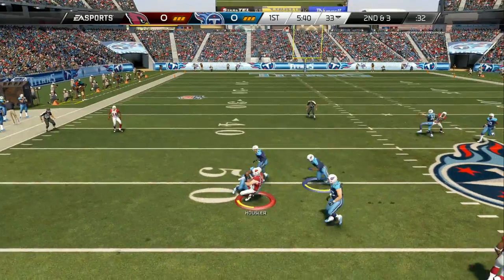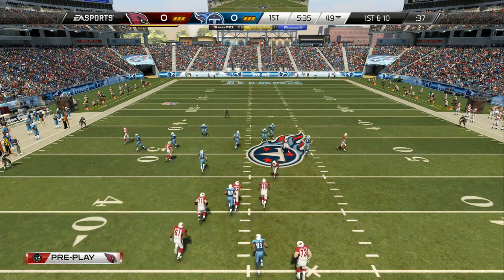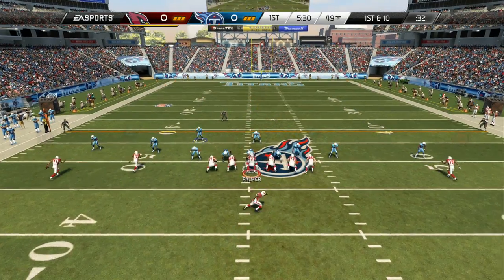Eyeing that left side — on the money. I think we've heard this expression about 7,000 times: it's a passing league, so we all know that. You've got to be able to throw the football and pick up some first downs.